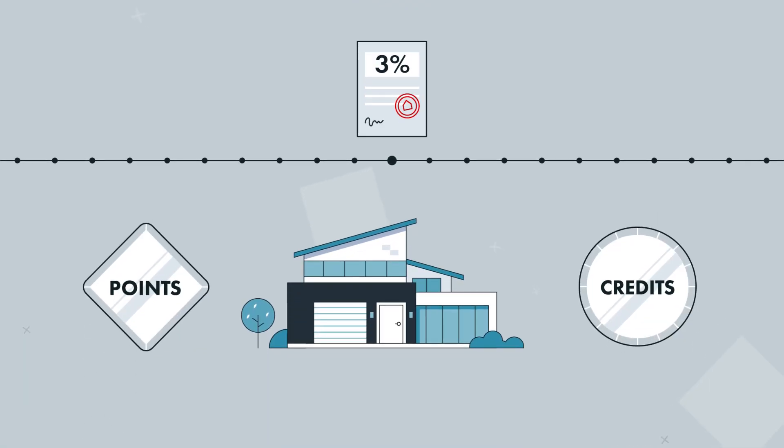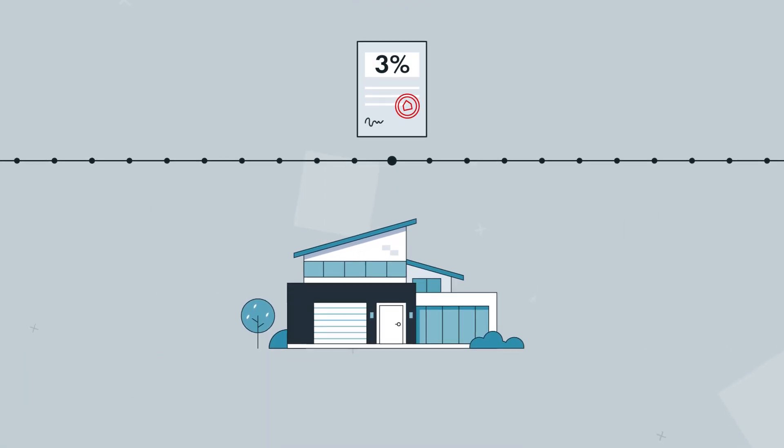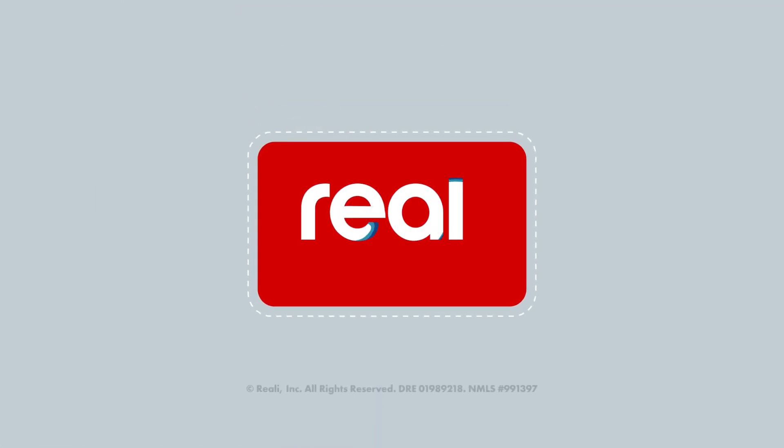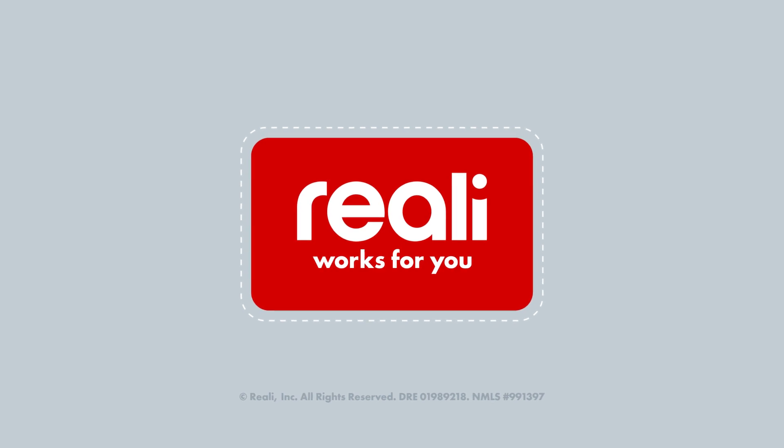The third option is to simply keep the interest rate, forget about credits and points, and free up some precious headspace. Now that you know the difference, select the option that's right for you and apply today.